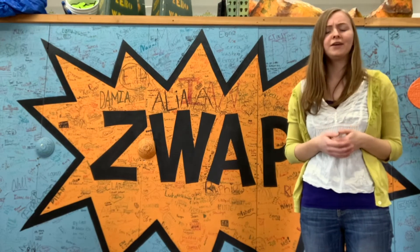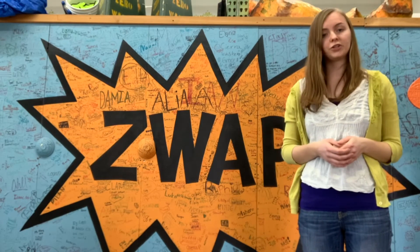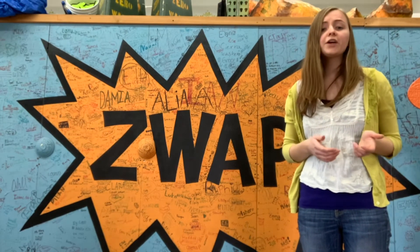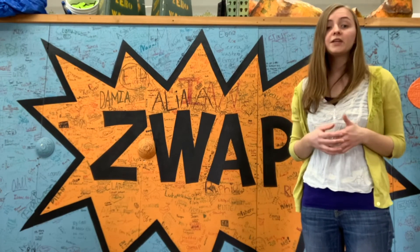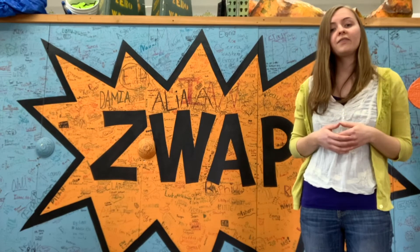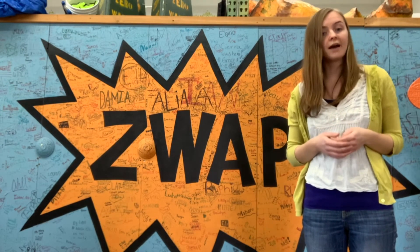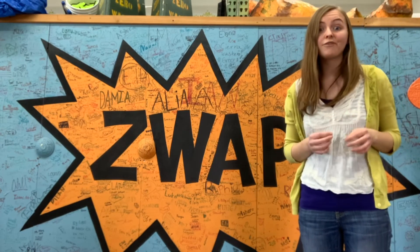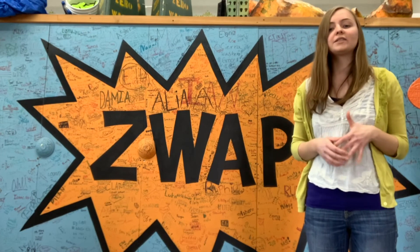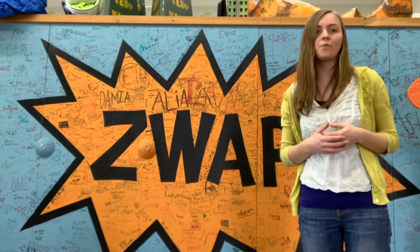But before we get started, who the heck am I? I work at Home Resource, which is a Building Materials Reuse Center. That means we're kind of like a cross between a thrift store and a hardware store. The things we have here are donated, and the types of materials you'll find throughout our store are very similar to what you might find at a hardware store. Check out the Virtual Home Resource Tour after completing the lessons if you want to see all the awesome things we have here in the store and learn a little bit more about us.